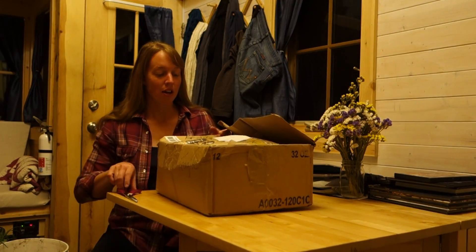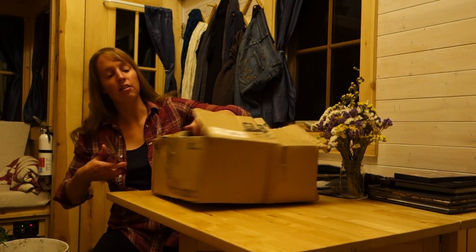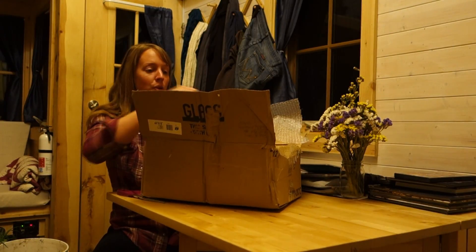This is a gift from Doug and Stacey on their Doug and Stacey Off-Grid YouTube channel. And I am really curious to see if it is in one piece.